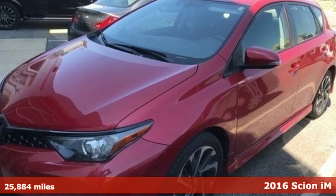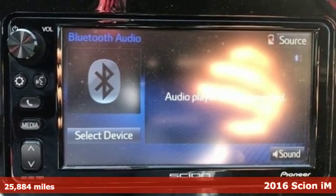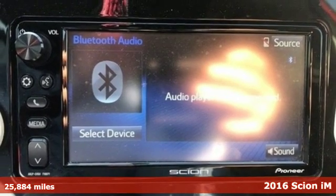It's a 2016 Scion iM. Bold experiments and designs come to life with Scion.